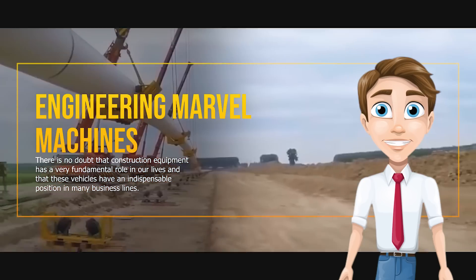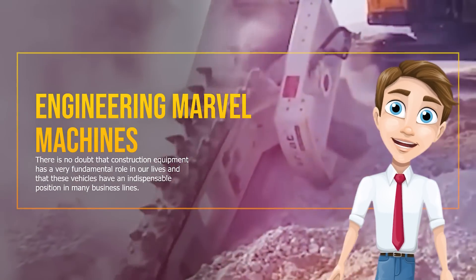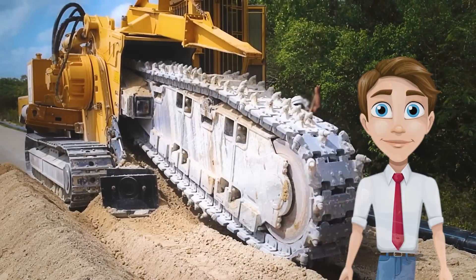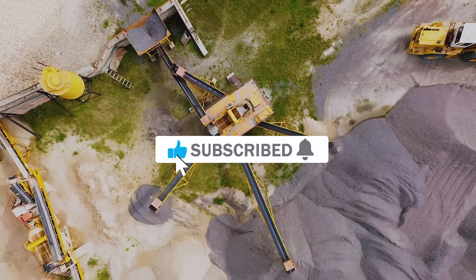There is no doubt that construction equipment has a very fundamental role in our lives and that these vehicles have an indispensable position in many business lines. Today we will show you incredible machines that you will be surprised to see.